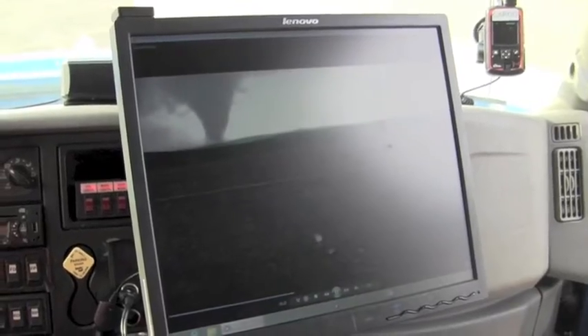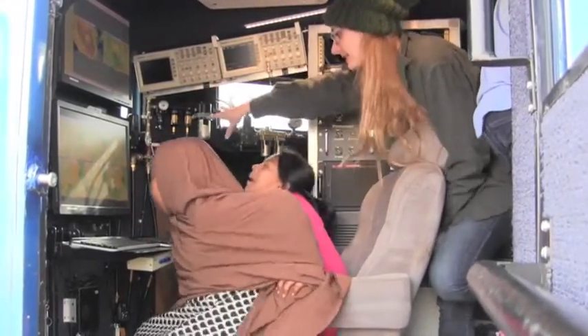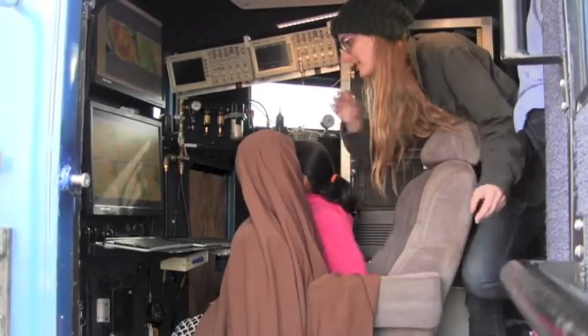Led by St. Cloud State University's meteorology department, kids get to see firsthand how meteorologists predict the weather. And then we have a pod that has different instruments on it.